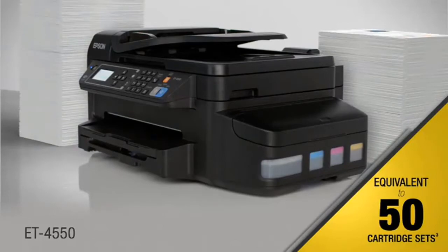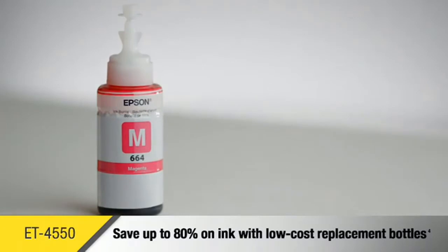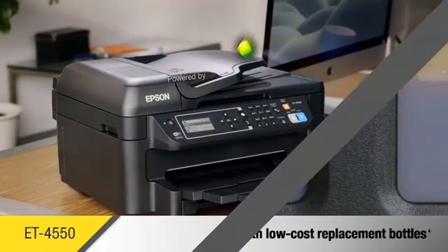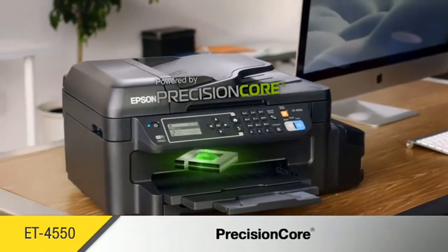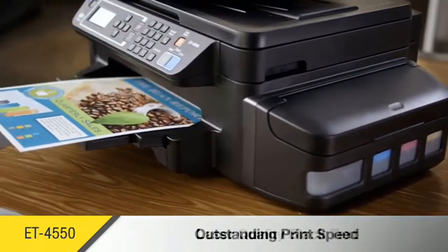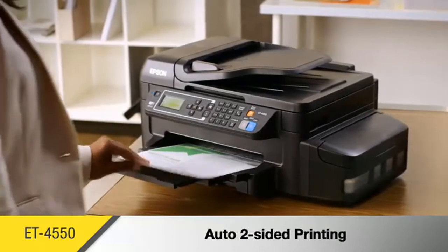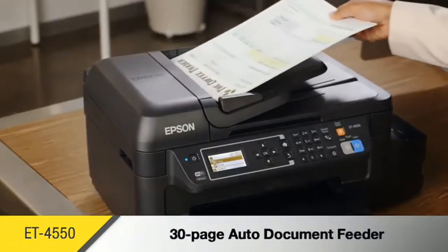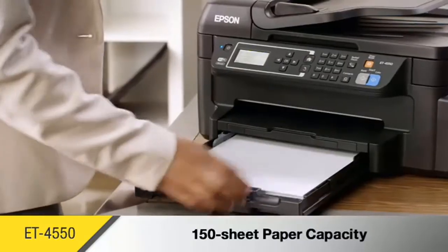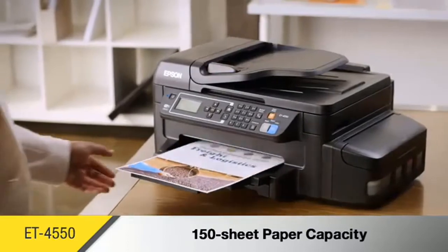For an unbeatable combination of value and convenience, save up to 80% on ink with low-cost replacement ink bottles, so the expense of printing in color is no longer a concern. Powered by PrecisionCore technology, the ET-4550 enables fast, laser-sharp text right at your desk. Increase your efficiency with auto two-sided printing, plus a 30-page auto document feeder for fast copying, scanning, and faxing. The ET-4550 can hold up to 150 sheets of paper, so you'll reload less often.